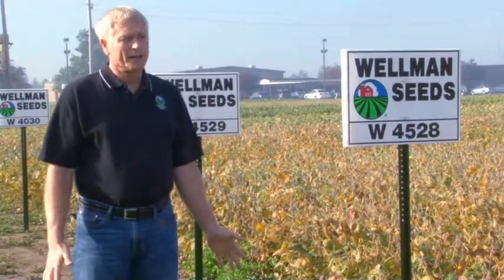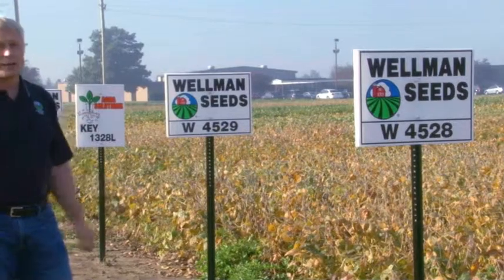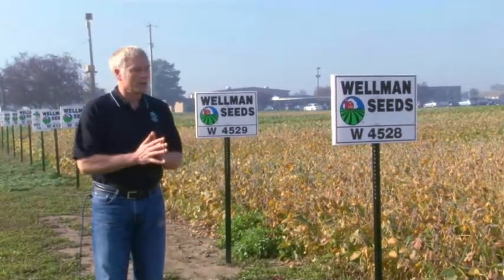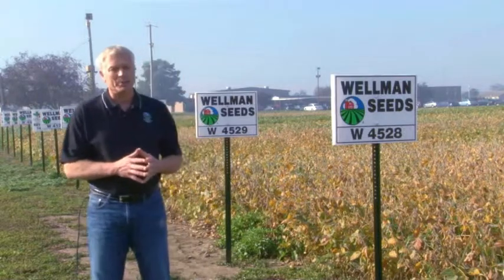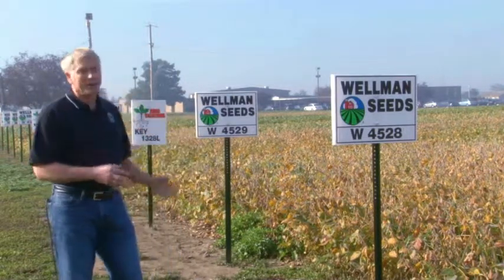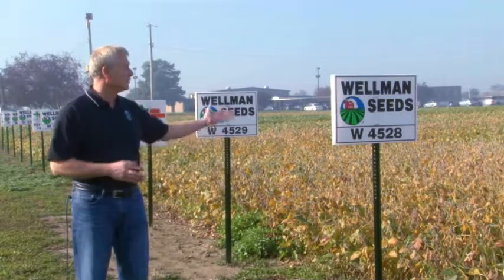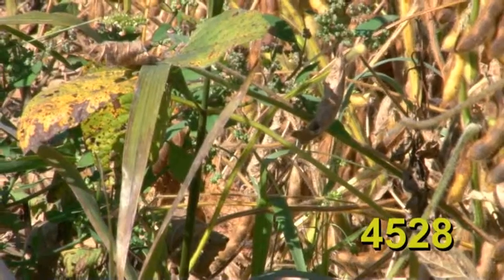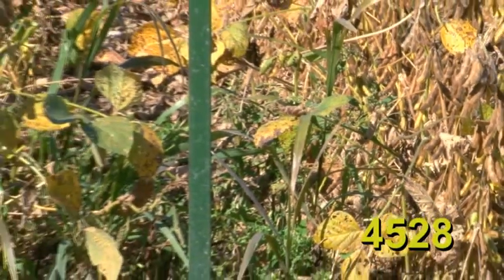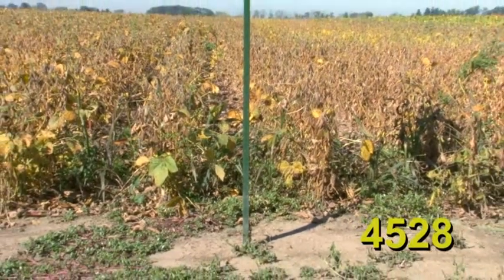We have two brand new varieties in the group 2 maturity: 4528 and 4529, both brand new for 2015. Both had extremely high yield potential in last year's trials. The 4528 probably had the best overall top-end yield, but the 4529 was superior in a stress environment. So we decided to bring both into the lineup — put the 4528 on your good dirt where stress will be at a minimum, and the 4529 on stress environments where things could be a little tougher for soybean production.